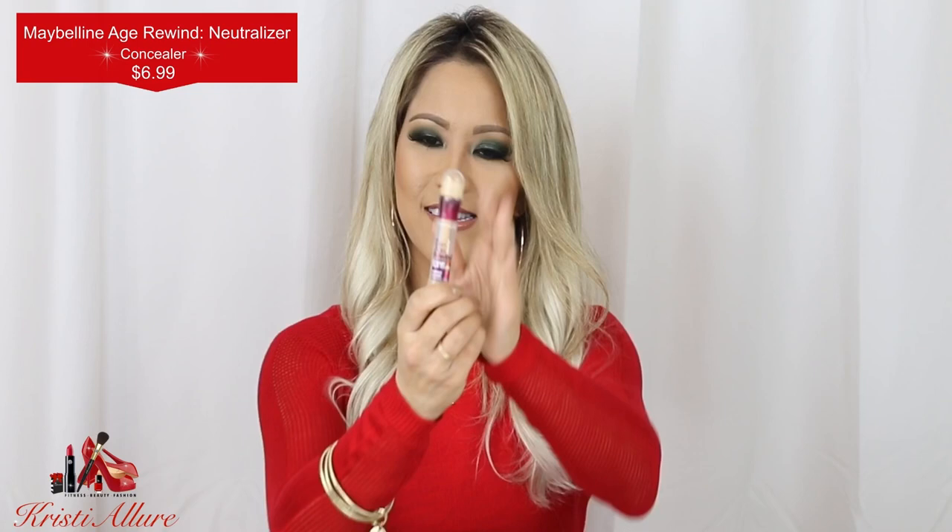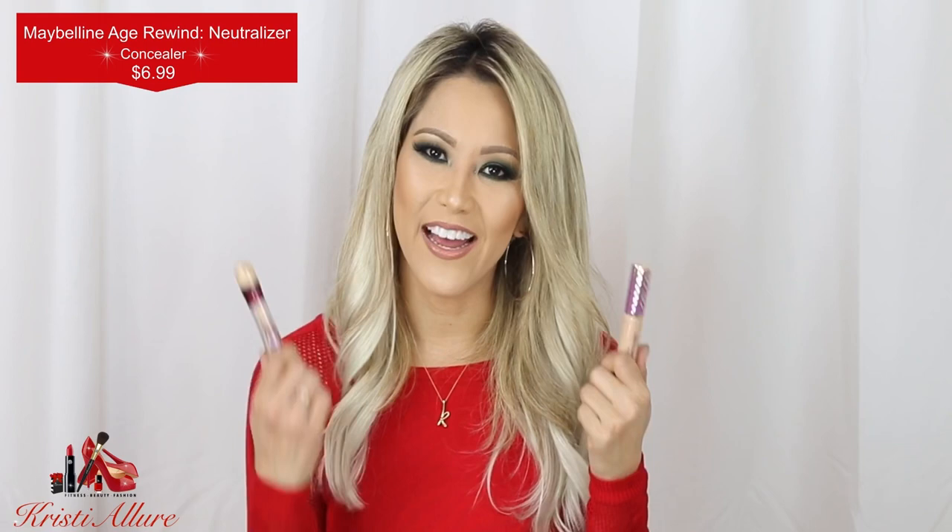I still love Maybelline Age Rewind in Neutral — this is still my go-to. I like to mix Tarte Shape Tape and the Maybelline Age Rewind together — I think it's a beautiful combination, and that's what I did for today's look. So those are my three concealers of 2018, and my top pick for eyeshadow base. Those will probably continue being my favorites.